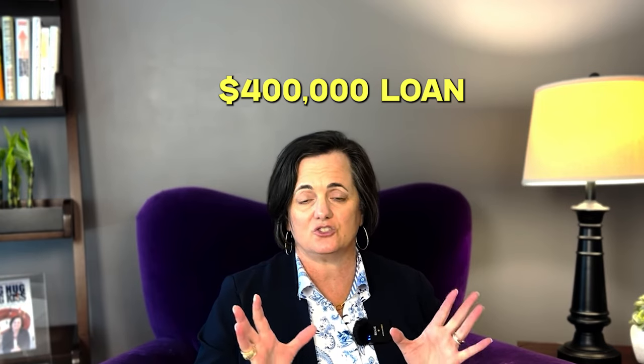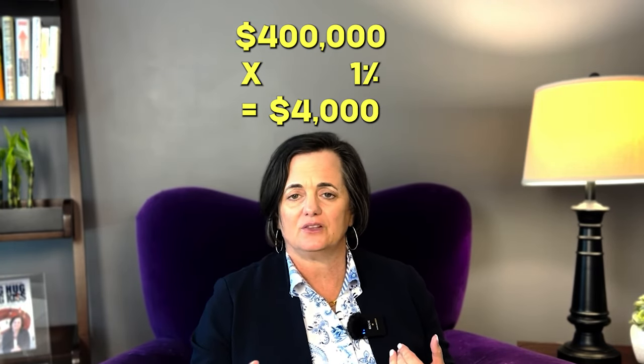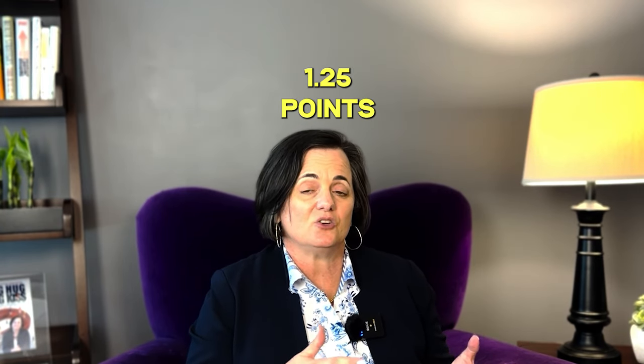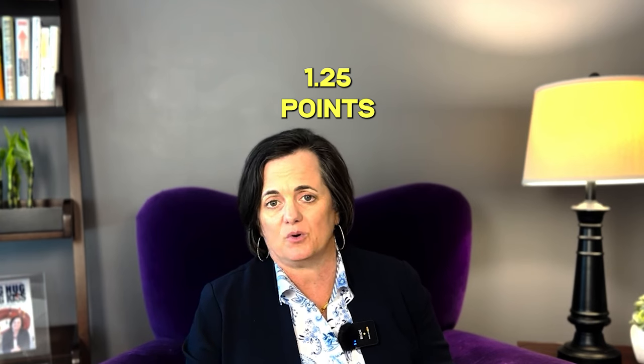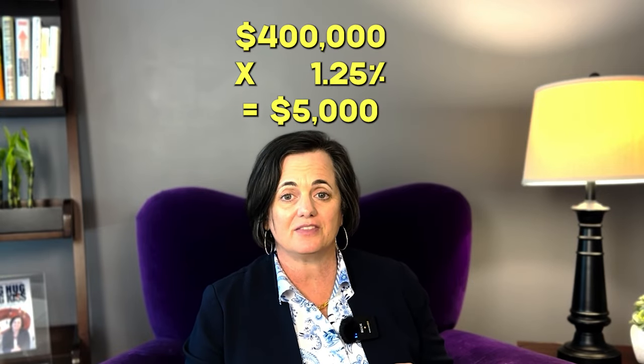Let's give you an example of how that works. Let's pretend you have a $400,000 loan. One point, which is 1% of the loan amount, would be $4,000. Points don't have to be even numbers — it can be something like 1.25%. So if you're paying 1.25 points to buy down your interest rate on a $400,000 loan, that would be $5,000 — 1.25 times $400,000 equals $5,000.